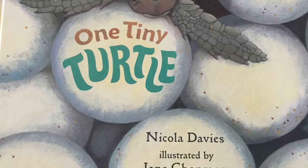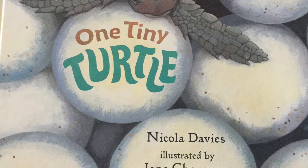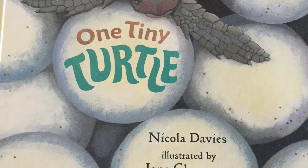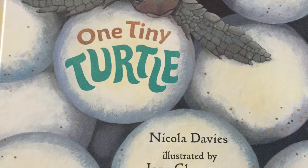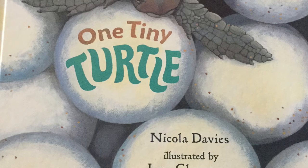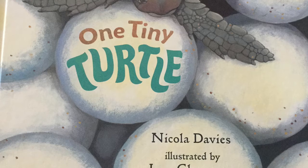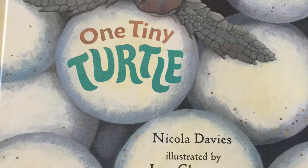Sea turtles are related to tortoises and terrapins. They're all reptiles. Sea turtles are great wanderers, traveling thousands of miles each year, often far from land. This makes them difficult to study, so scientists are only just beginning to find out about their mysterious lives. There are seven species of sea turtles. This book is about the loggerhead turtle. Loggerheads live in seas all over the world.